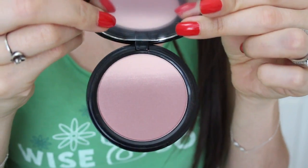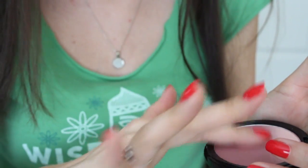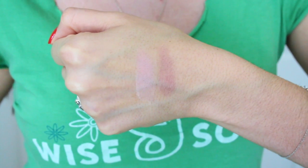This is what the packaging looks like and this is what the blush looks like. It's pretty little black packaging — kind of reminds me of NARS, very sleek and simple. It does have a nice full-size mirror. And as you can see, the blush is definitely ombre.